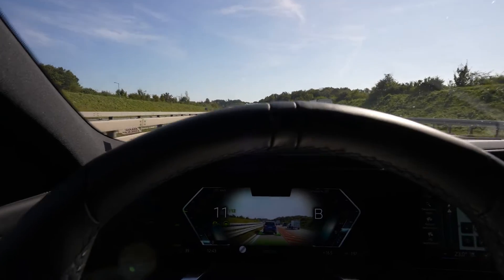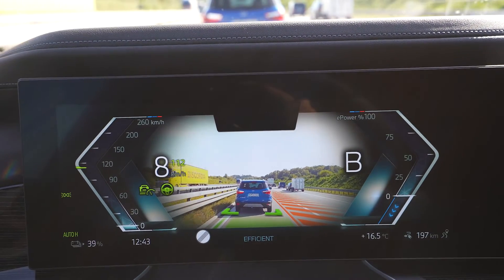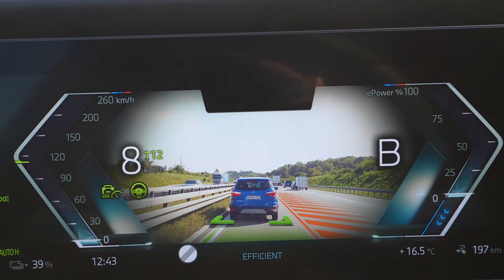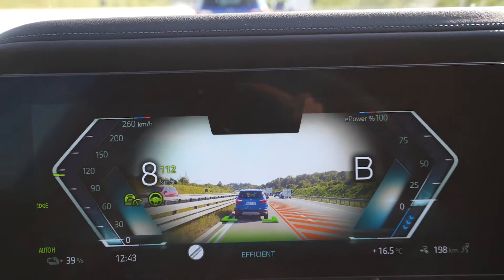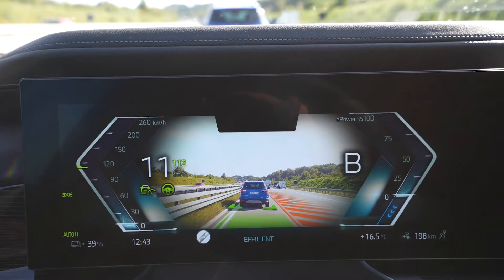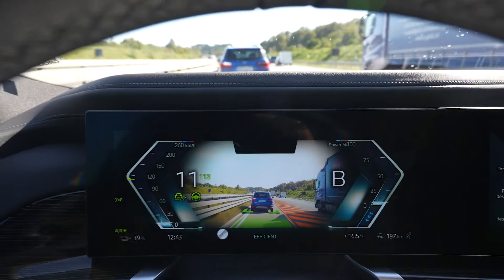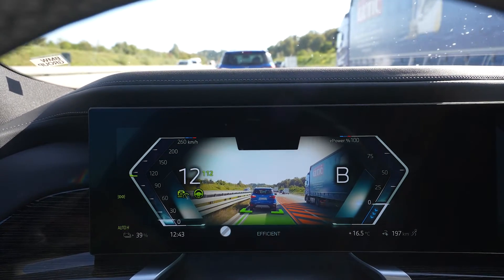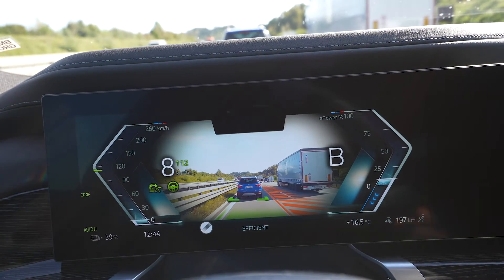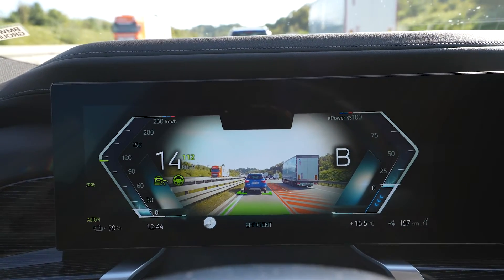I'm in a traffic jam right now and the car automatically moves to create an emergency lane — it goes more to the left than it should. You can see it in the AR display on the screen, which also shows the distance to the car ahead and navigation. It's a 14-minute jam with everything going to one lane and it does the emergency lane positioning automatically. And at that slow speed, it's not complaining that I'm not touching the steering wheel — self-steering is on and it just does it.